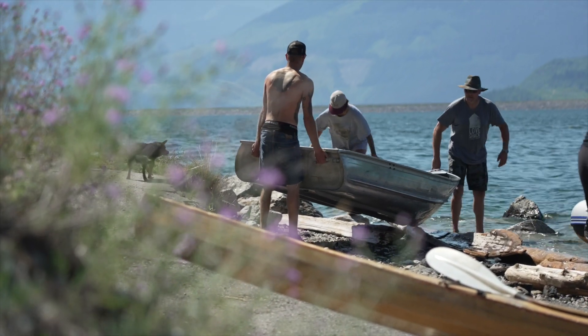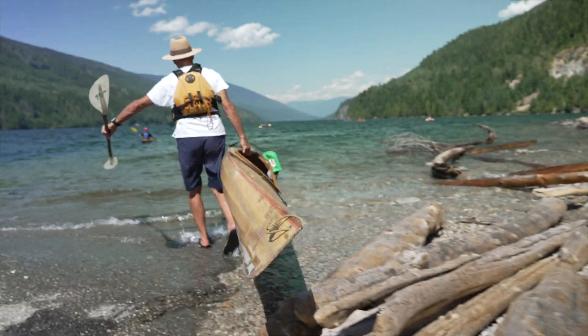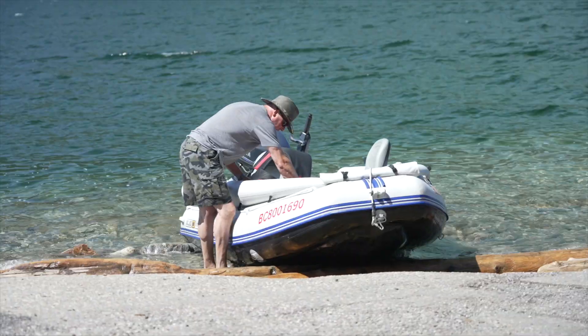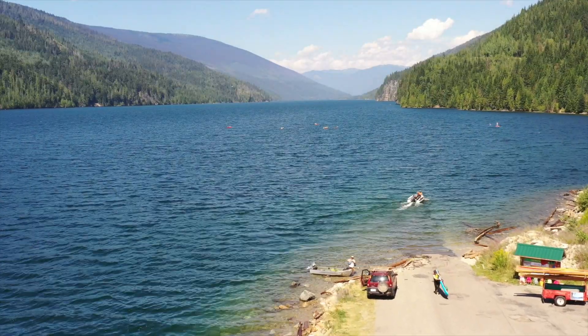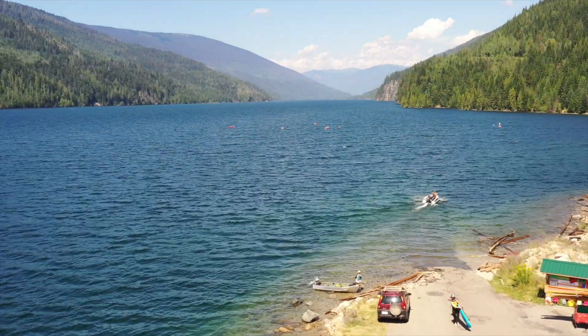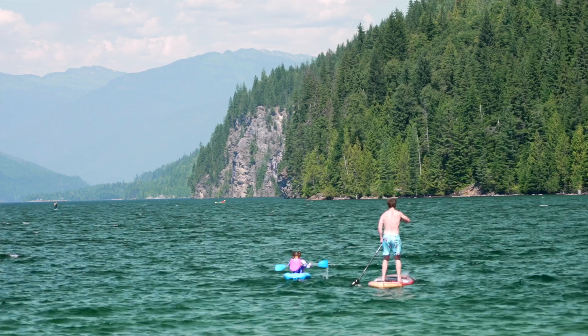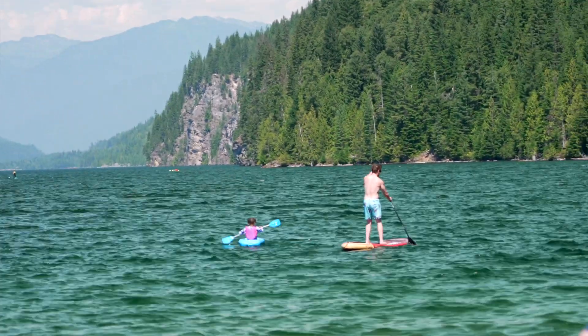The other huge one is Clean, Drain, and Dry — making sure there are no water droplets or plant material introduced to any new body of water. If you go from one body of water to another, make sure everything is crispy dry. That's really important for all of us with our stand-up paddleboards these days, since those things can transfer species from one body of water to another.